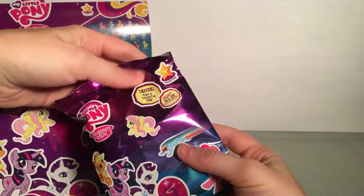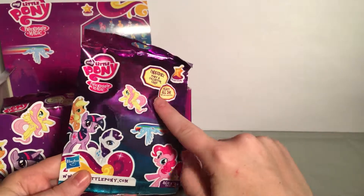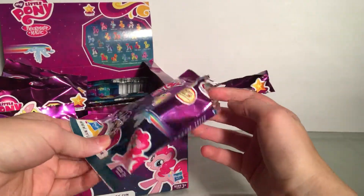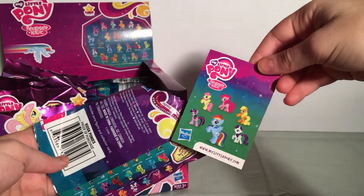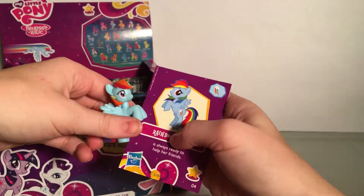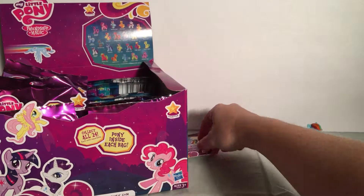Let's get the first one on the top. On the back there's a list — there are 24 to collect and we'll open all of them. If we have any duplicates, I'll just keep opening. I need to get some scissors. The card on the back is a checklist. Looks like we have Rainbow Dash — that's super lucky. Rainbow Dash is always ready to help her friends. That's sweet.